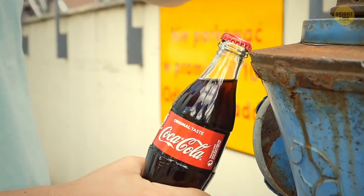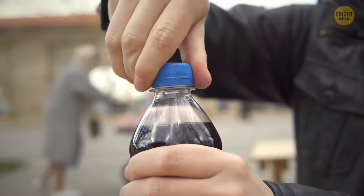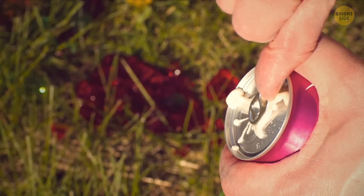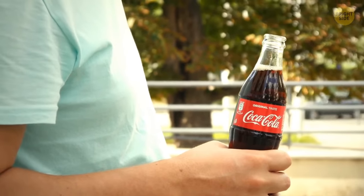Cola tastes better out of a glass bottle. Plastic bottles may spoil the taste because of polymers, and cans might leach chemicals into your drink, but their concentration in reality is too low to actually spoil the taste.